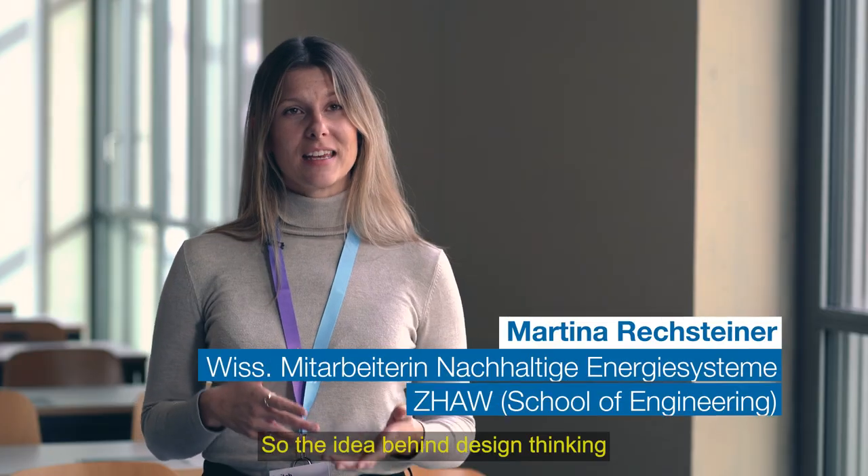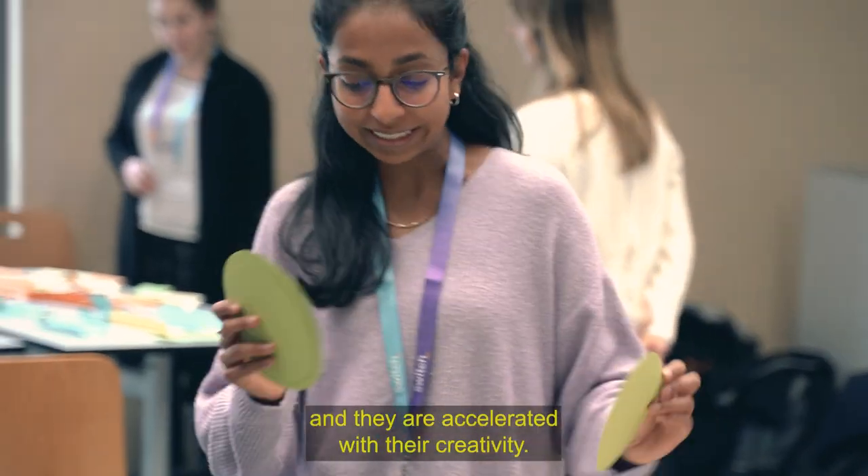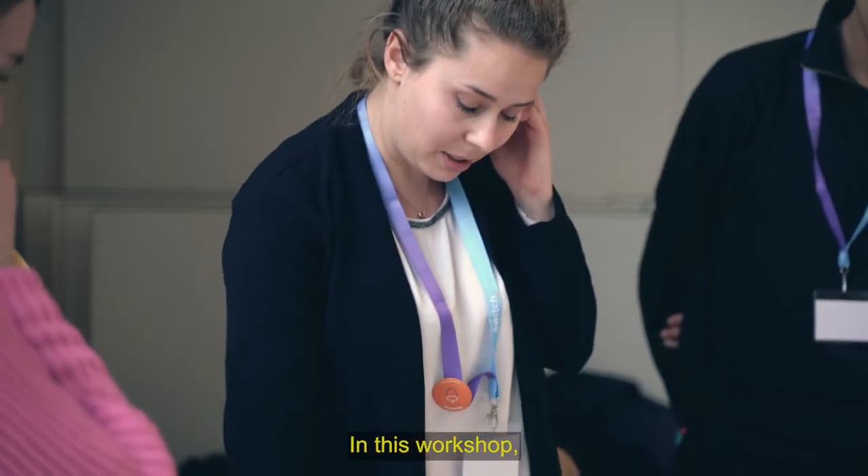The idea behind design thinking is that the students really think outside the box and they are accelerated with their creativity. For this workshop,